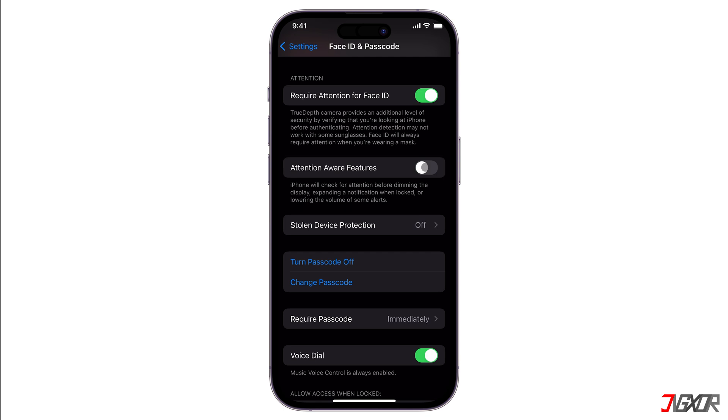Scroll down and disable Attention Aware Features. Once you've turned this off, your iPhone will no longer adjust settings based on whether or not you're looking at it. This means notifications won't automatically expand and the screen won't stay on when you're not actively using your device. Note that this feature is available on iPhone models with Face ID, such as the iPhone X and later.